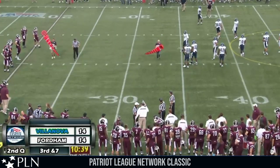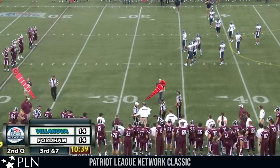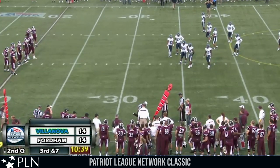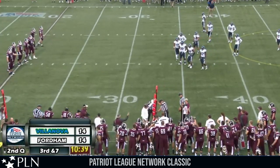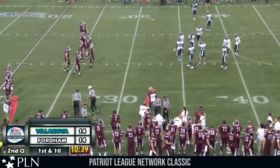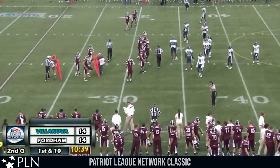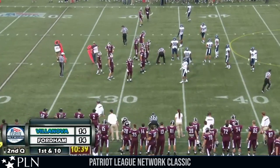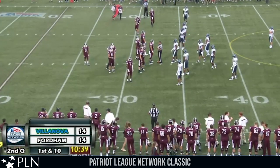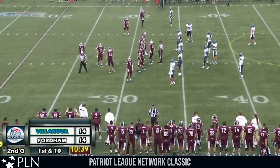The referees bring out the chains — Joe Moorhead doesn't like the spot as he speaks with the officials. They stretch the chains out — it's good for a Fordham first down. What an impressive play — Villanova bringing the blitz, Kneebrick under pressure, goes to the safety valve Dan Light who's just sitting in the flat. That easy pitch and catch, and Light is able to make some good moves with his legs to get that first down. Muscled his way there for the extra first down.